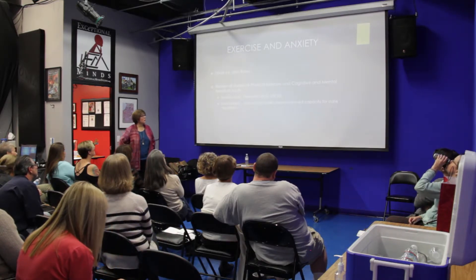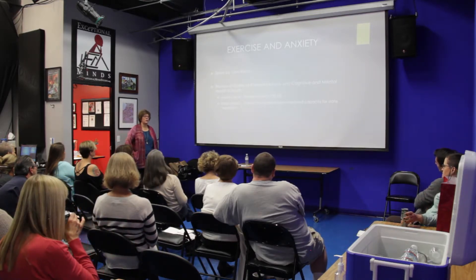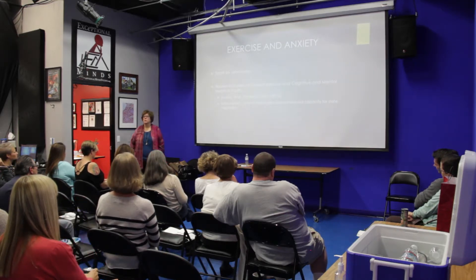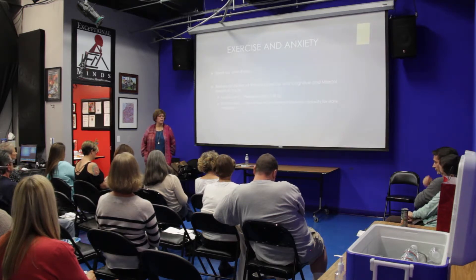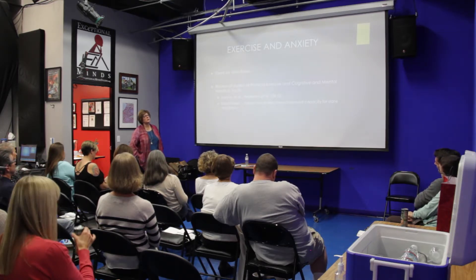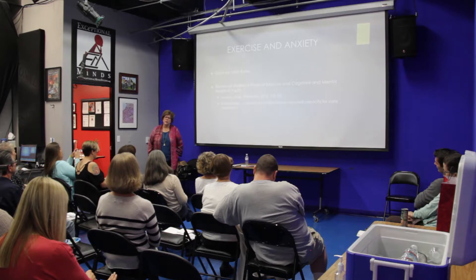Have any of you read the book Spark by John Ratey? He co-wrote with Ed Hallowell a book called Driven to Distraction, which is about ADHD in adults — a classic in ADHD literature. He wrote Spark looking at the neuroscientific evidence behind the efficacy of exercise as a treatment not only for ADHD but for anxiety and depression.